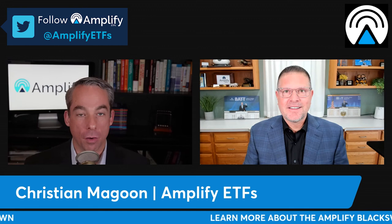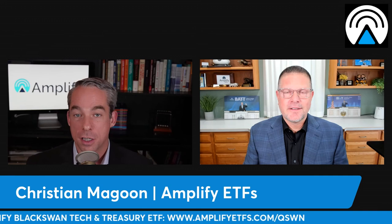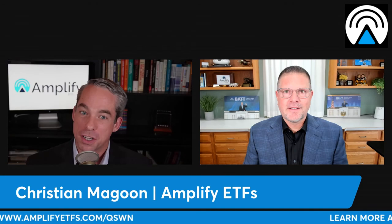Christian, thanks for coming on and sharing your thoughts on the Black Swan suite of ETFs from Amplify ETFs. To learn more, please visit amplifyetfs.com/QSWN, and to learn more about the whole suite, just visit Amplify ETFs. Christian, thanks for coming on. Thanks, Jake.